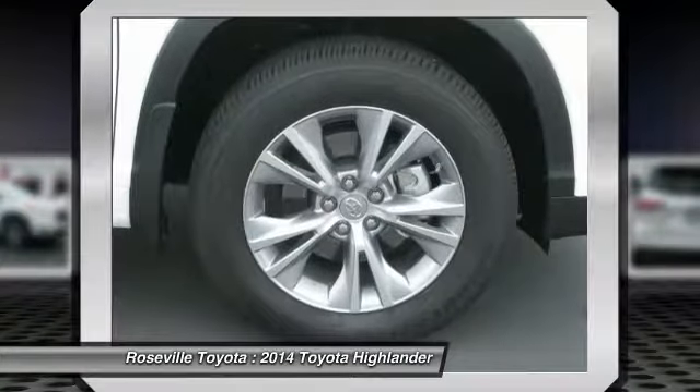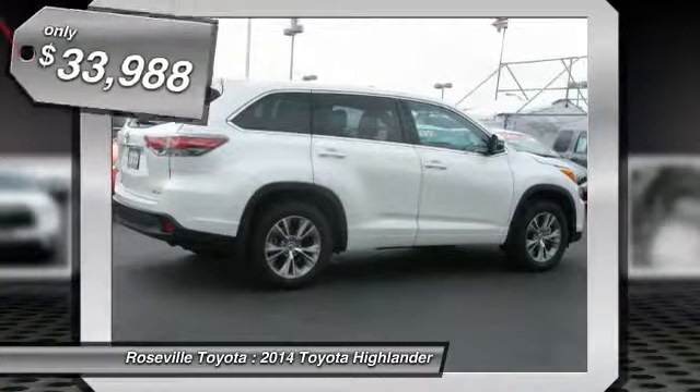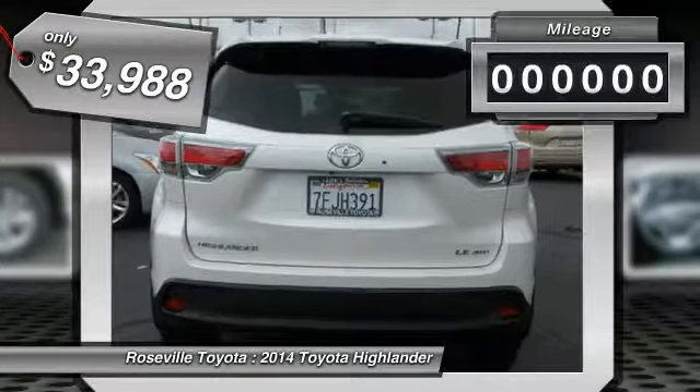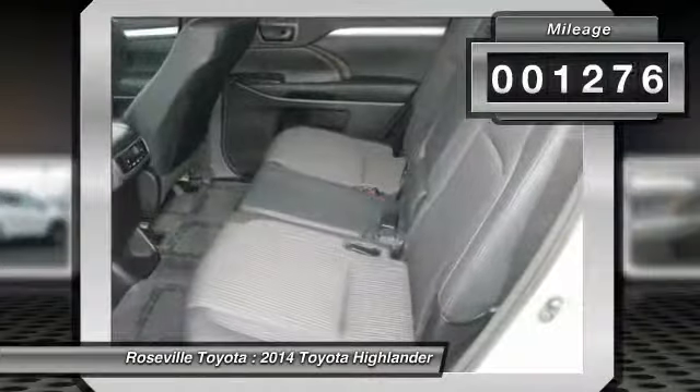A 2010 top safety pick, the Highlander is where substance meets style. And it's priced below $35,000. This vehicle has less than 2,000 miles.